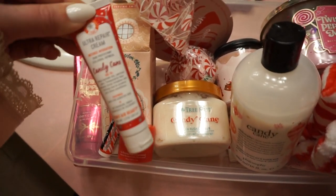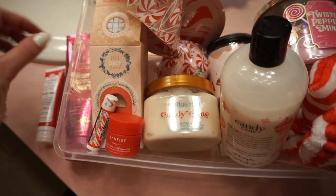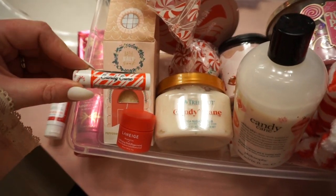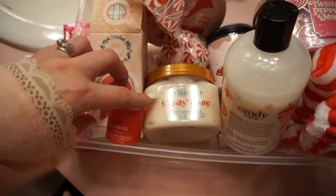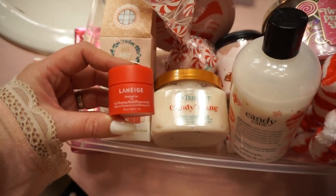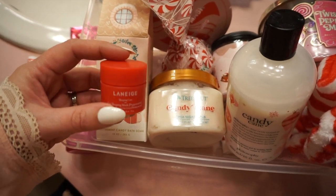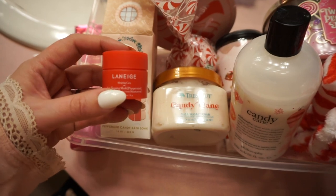I also have an intense hand cream in the Candy Cane scent by the Fab Beauty line. I have Candy Cane Chapstick — so cute. And another lip product: we're just going to be layering on all the moisture. The Laneige Lip Sleeping Mask came out in Peppermint this year and I was so excited for that.